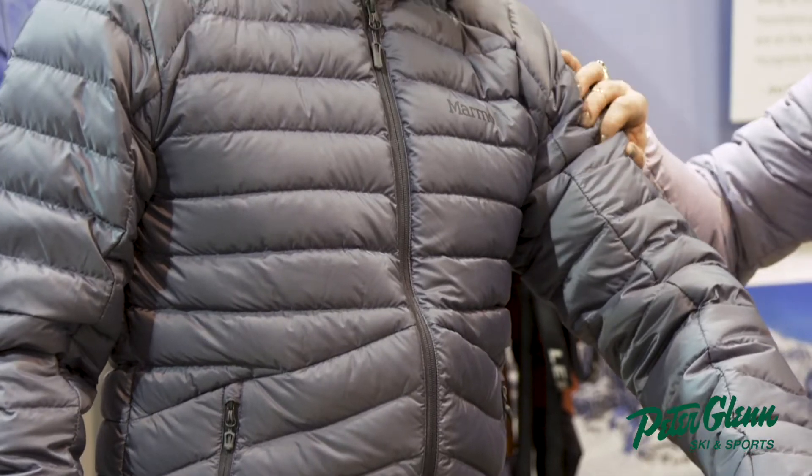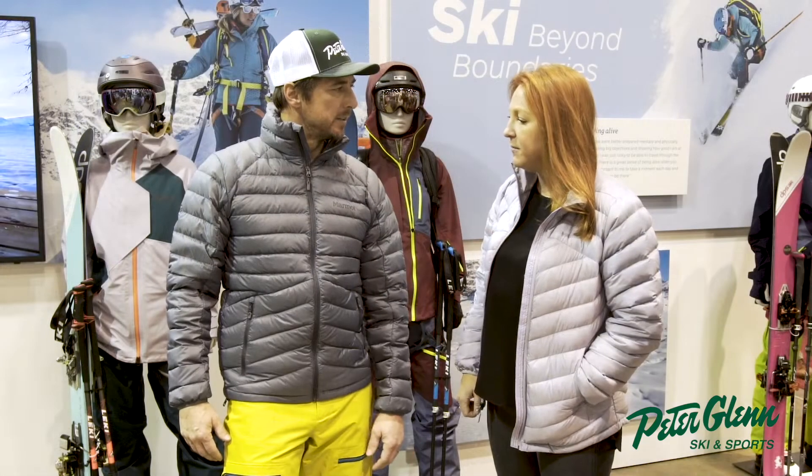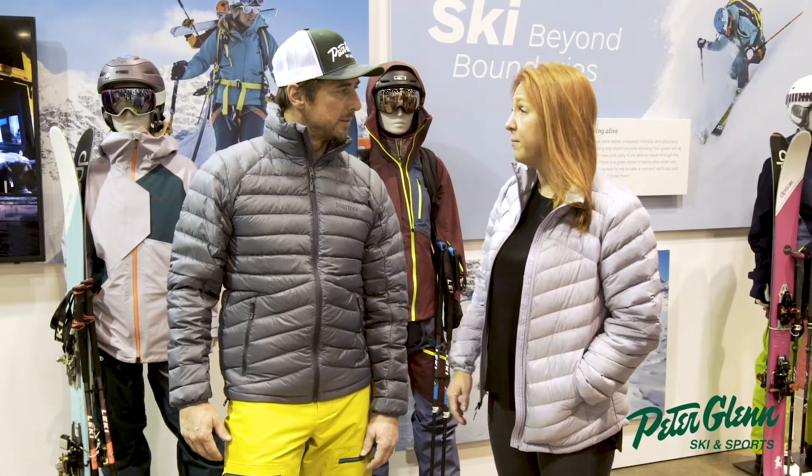So it's a really nice down-proof fabric — mini ripstop, so it still has that durable feel. It's a great piece to layer up or wear by itself.